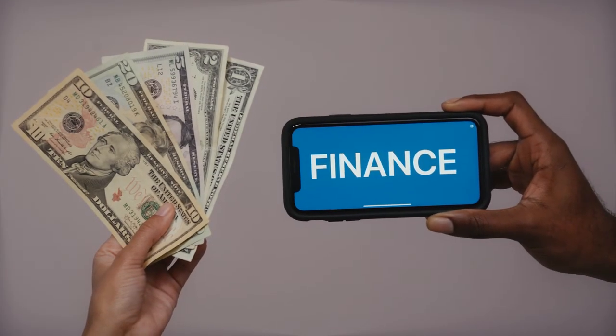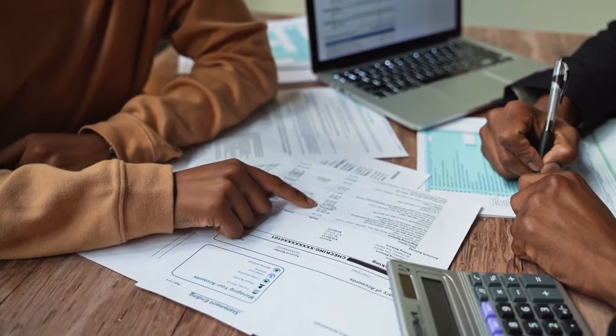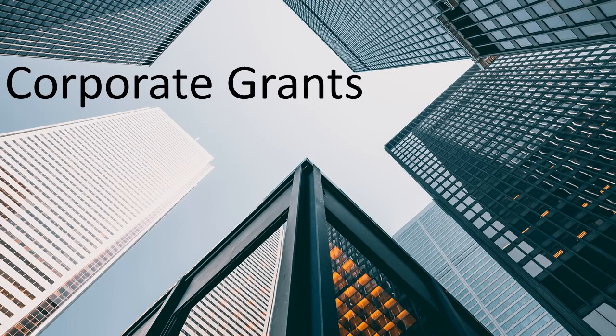Grants and scholarships are available to finance your education and reduce or eliminate the need for a loan. This video shows you how to maximize three major sources of these dollars: government agencies, corporations, and private foundations. Let's get started.